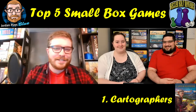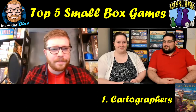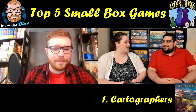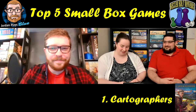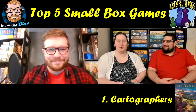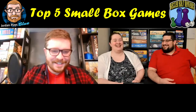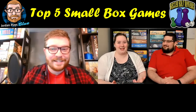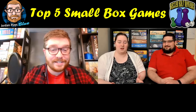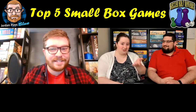That's our number one — the flip-and-write Cartographers. There's also an app for it. We just didn't back the new expansion but it'll be available in stores. Thank you to Jordan for joining us! Let us know in the comments what some of your favorite small box games are, or based on our different lists, what we should try next — there are tons of options out there and Jordan has played far more than we have.